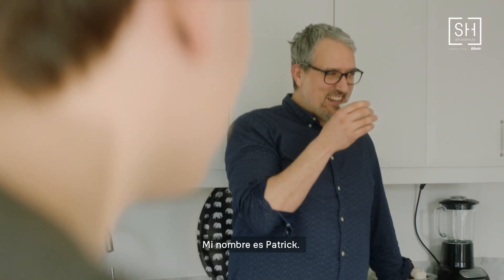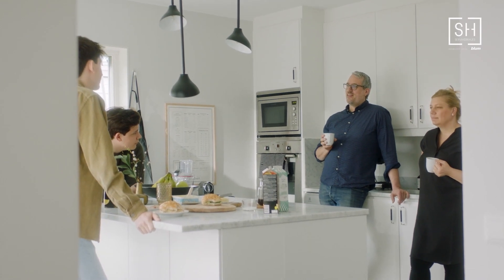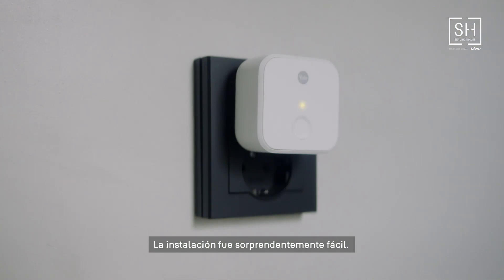My name is Linda. My name is Patrik. We live together with our two sons, Malte and Melker. We decided to get a Linus lock. The installation was surprisingly easy.